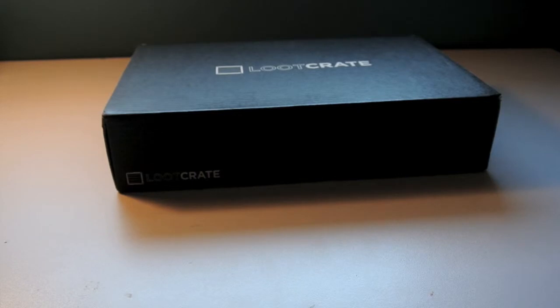Hey there guys! So today I'm going to be opening up my second loot crate, and this one is for the month of March. The theme for this one was spy-related, and I'm just really excited to get it open, so let's get started.